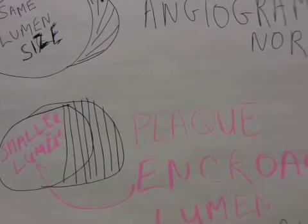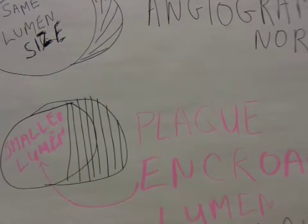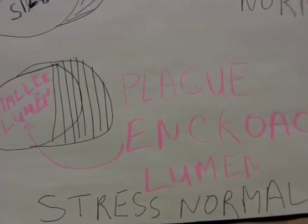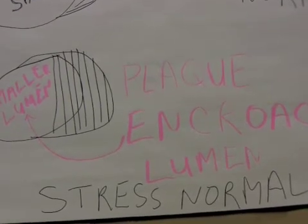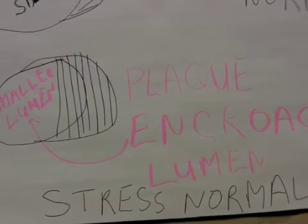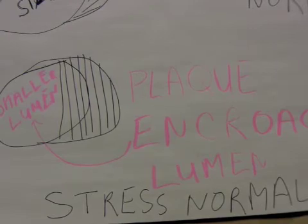What's very interesting is that once the plaque gets much bigger and finally does encroach on the lumen of the artery, the stress test will still be normal despite obstruction of the lumen up to 70%.